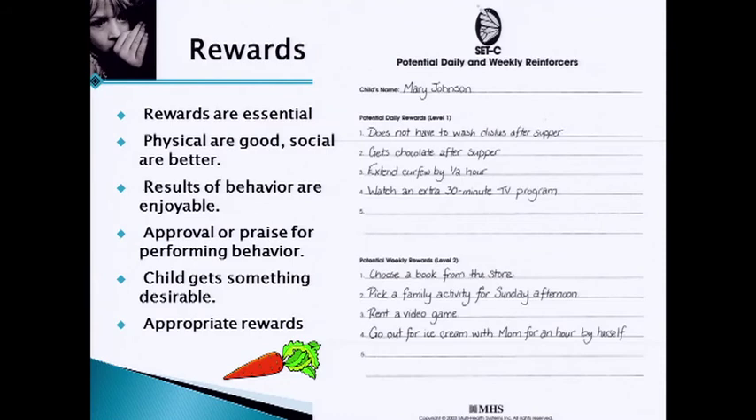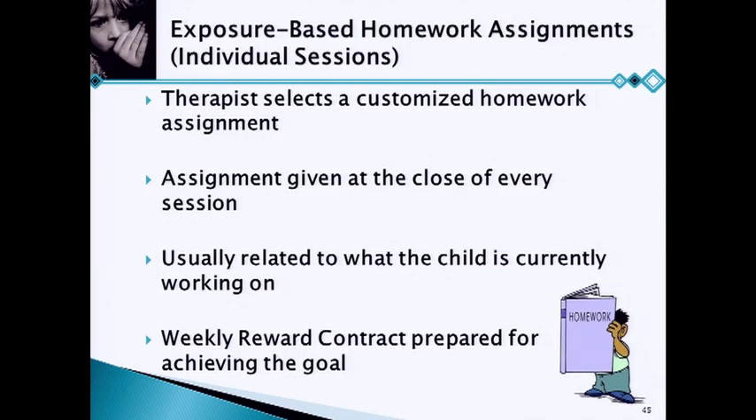Reinforcers have to be something you really want. If you don't like chocolate, the biggest block of chocolate in the world isn't going to change your behavior — you like vanilla, so it has to be vanilla ice cream. It has to be something that specific child likes; it'll be different for every kid. When parents or kids say 'I already get everything I want,' that just means you have to work harder to figure out what they'll actually work for. We have little contracts from the SETC manual — nothing magical about it, just an easy way to set up a contract with daily rewards and weekly rewards. We tell people to put the contract on the refrigerator where everybody sees it. Both parents and children sign it so everyone is held to it.